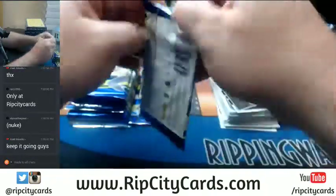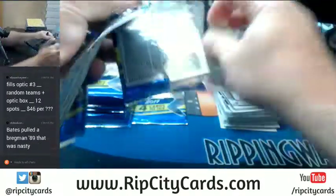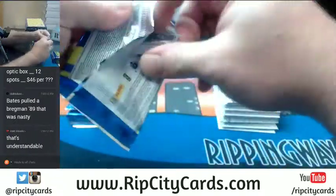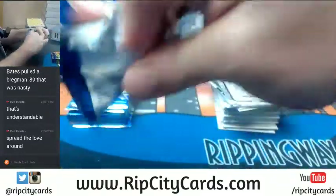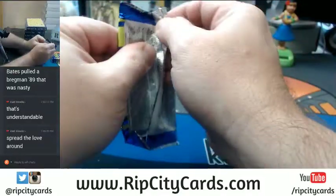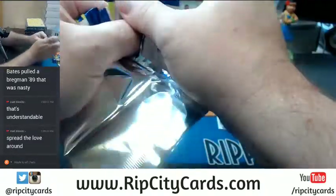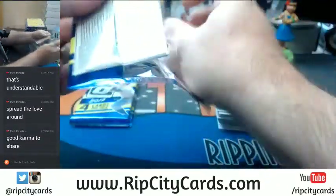I'm hoping two of these hotboxes are in half number two. Once we get back from Chicago I'm going to maybe do away with half cases in general and just start doing fulls. 89 Bregman - that's nice. Oh we got a Correa Redemption. That is Reyes - this is a nice card.